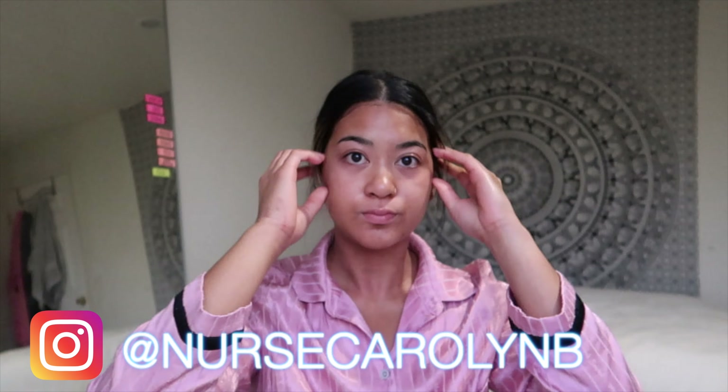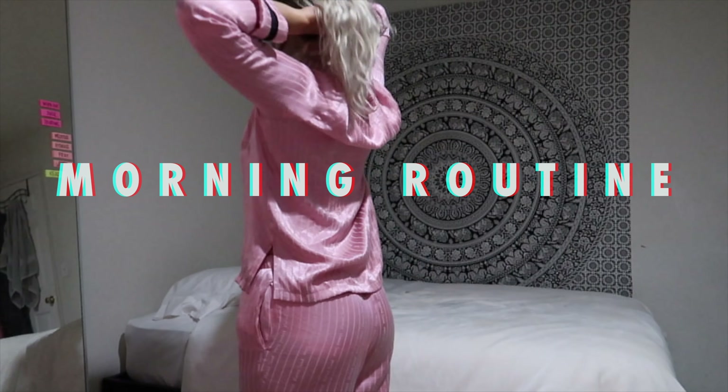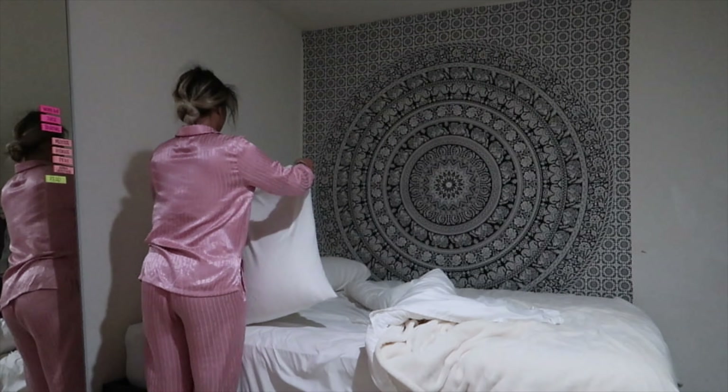Hey guys, welcome back to my channel and welcome to another day in the life as a nursing student. In today's video I wanted to incorporate a little bit more of my morning routine and also what I do after classes. So if you're interested in seeing a normal day in my life, go ahead and keep watching.